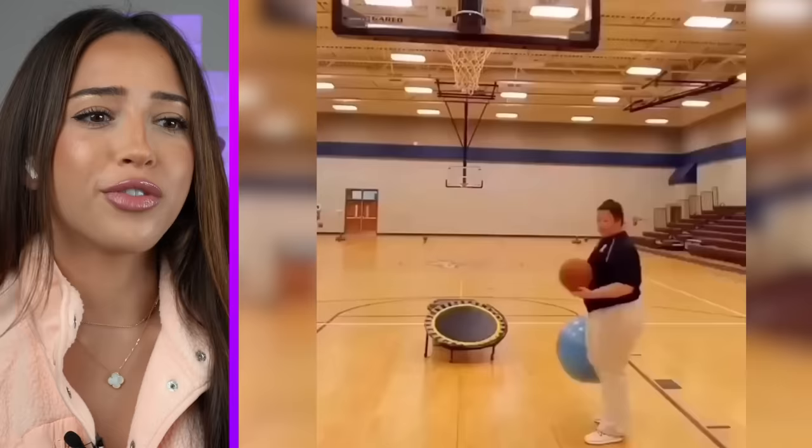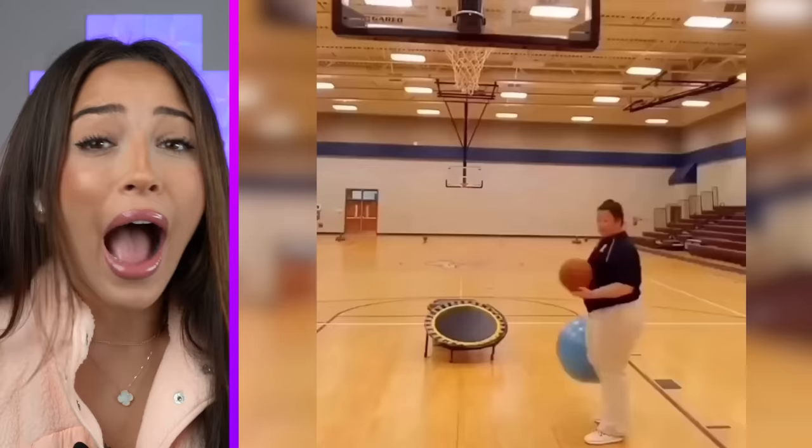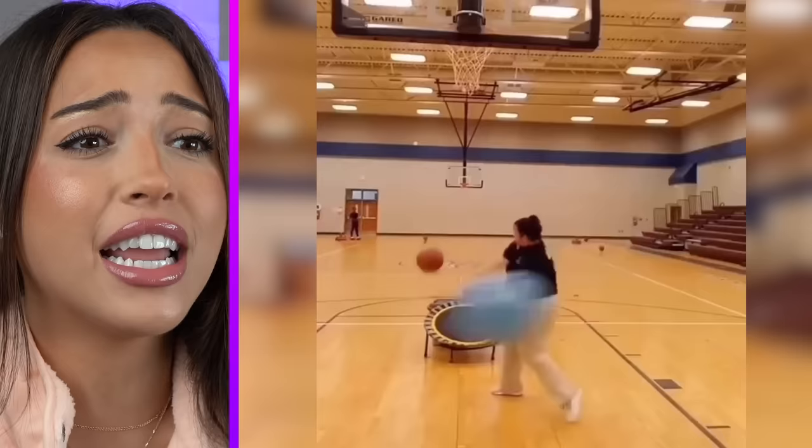Rate this trick shot one out of ten. Wait, what? How is that even possible? I can't even make a basket throwing the ball. They're using a trampoline and a giant medicine ball. How?